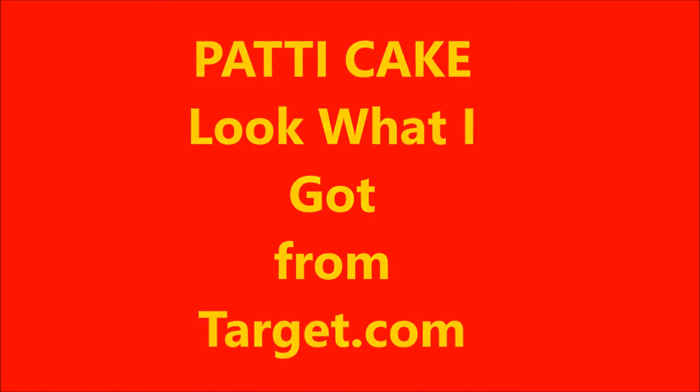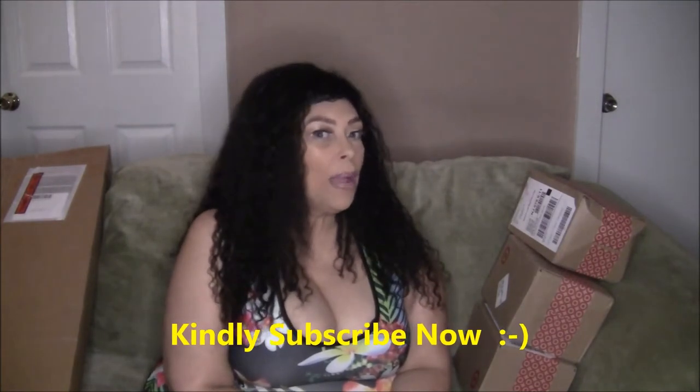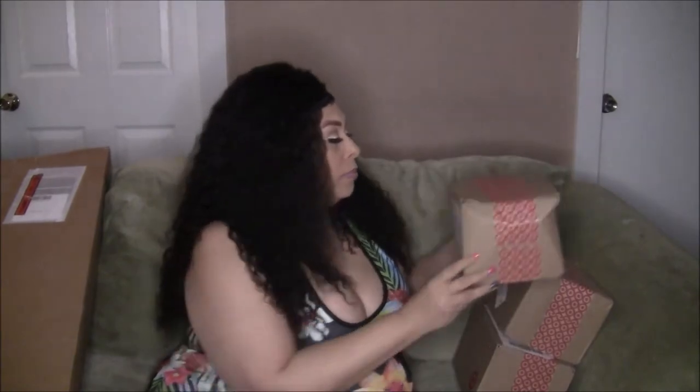Welcome back everyone to another Target haul! For those of you who have not subscribed yet, please kindly subscribe. I'm so happy you guys are back to join me. Today I have three boxes of beauty items that I got from Target.com — all stuff I could use in my videos and of course just when I go out.